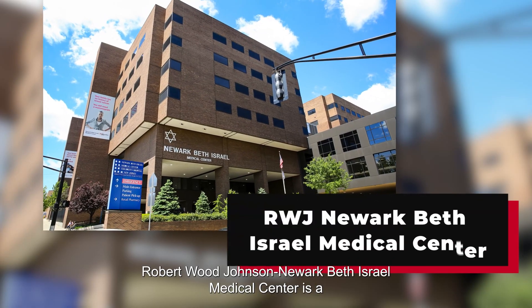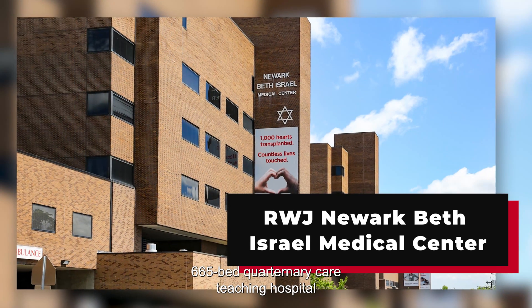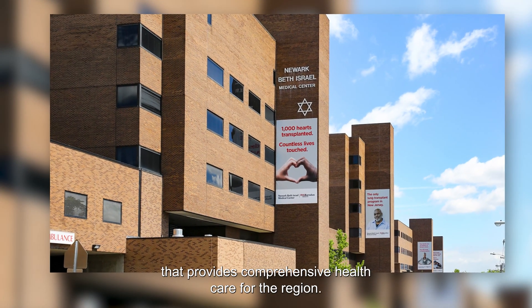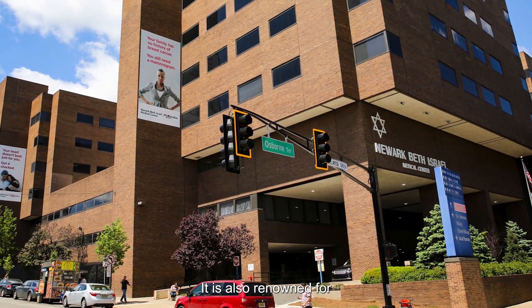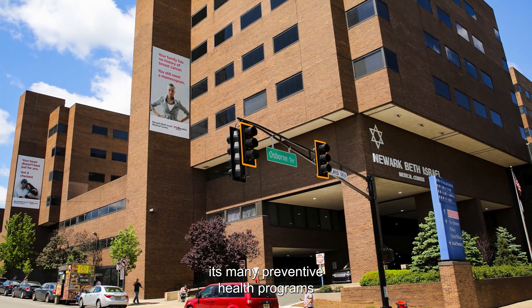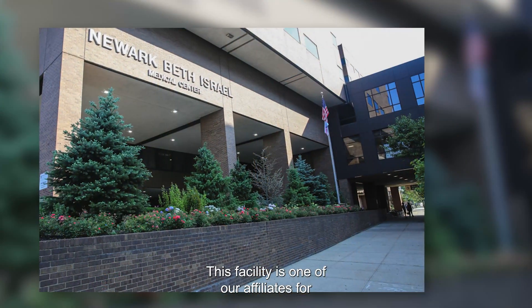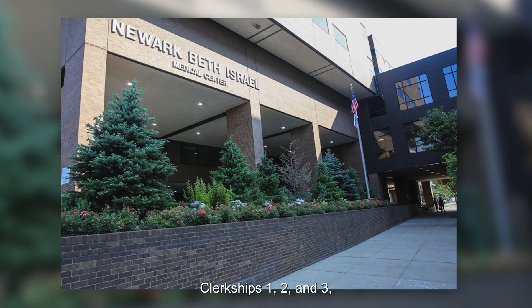Robert Wood Johnson Newark Beth Israel Medical Center is a 665 bed quaternary care teaching hospital that provides comprehensive health care for the region. It is also renowned for its many preventive health programs that promote wellness in the community. This facility is one of our affiliates for our local track students for clerkships 1, 2, and 3.